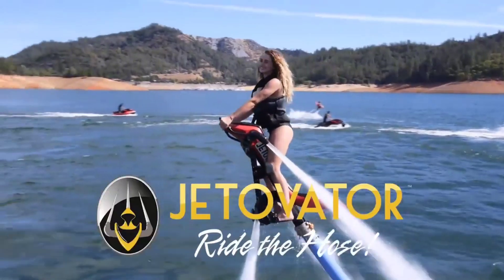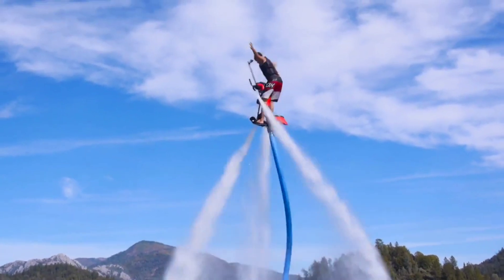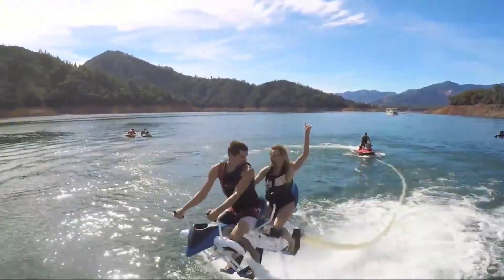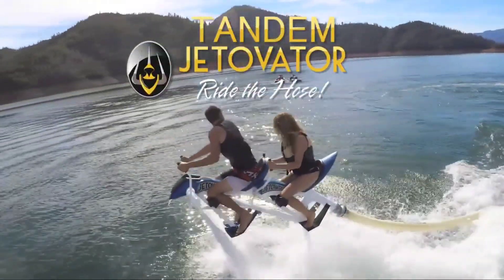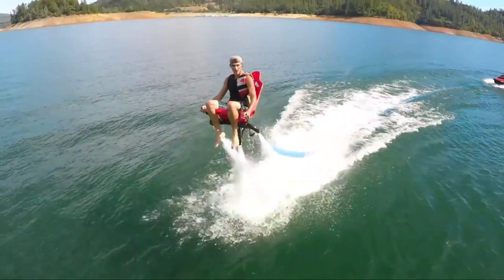Ever dreamed of flying like a superhero? With the Jetovator, that dream can become a reality. This insane water-propelled flying machine lets you soar above the water, dive, and perform acrobatic stunts with ease. It's like riding a jet ski and flying at the same time.